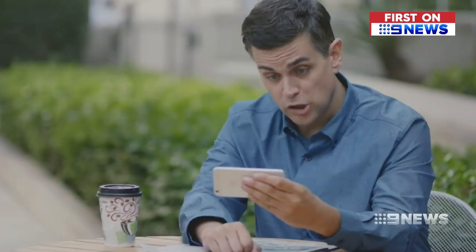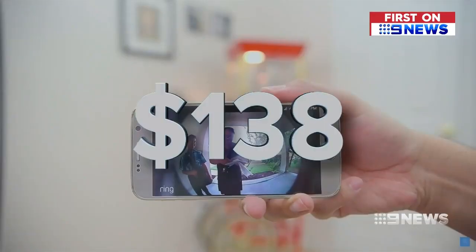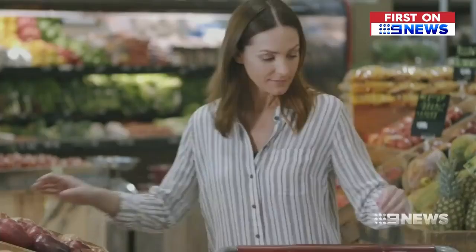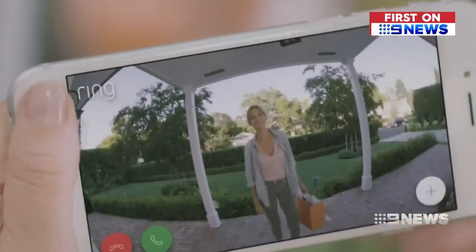This video doorbell security camera system retails for $138. So you almost instantly know what's happening out the front of your house while it's happening, even though you're not there.